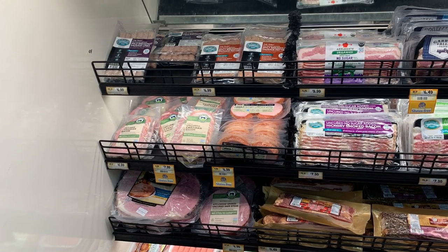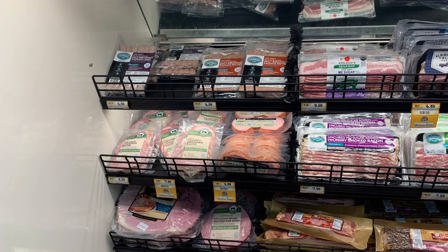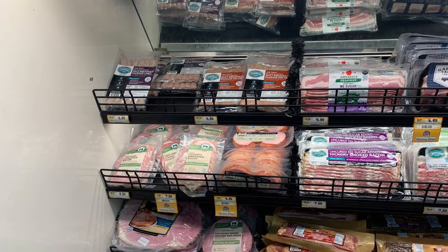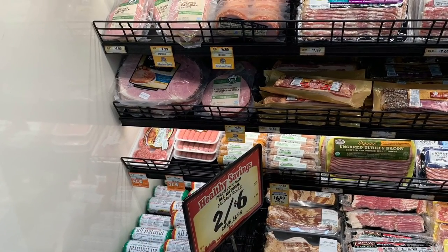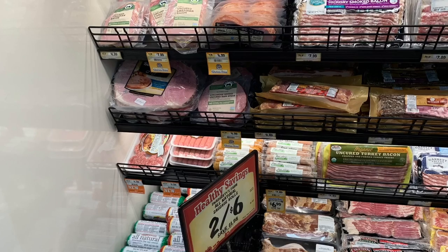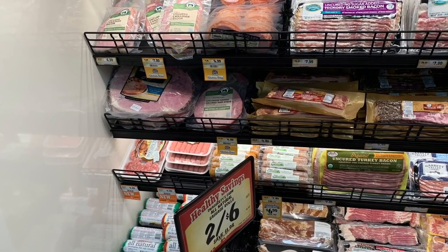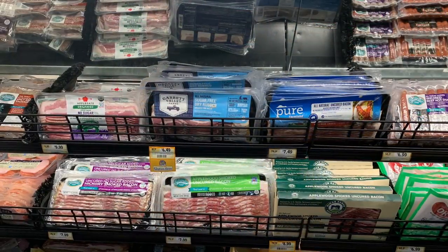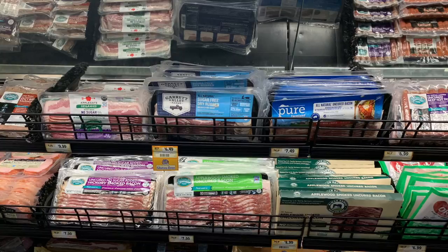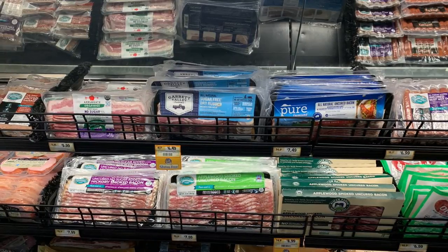This is keto at Sprouts — their meat section and selection. They have the Peterson or Patterson meats that a lot of people doing keto are talking about. This is a lot of the breakfast stuff that they have. Sprouts is very expensive, that's why my voice is so monotone, but some of my people like Sprouts, so this is for you.